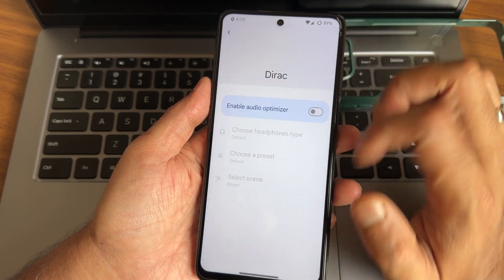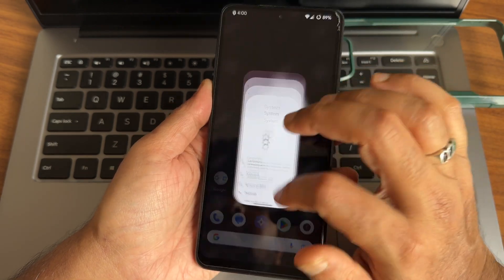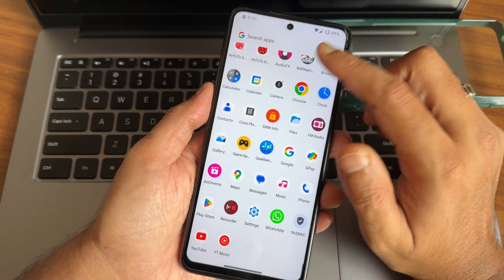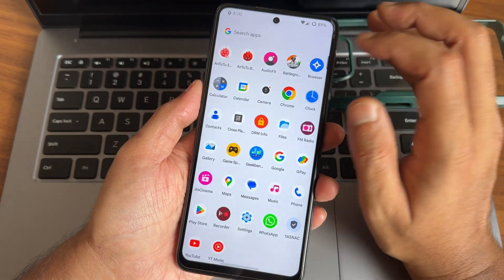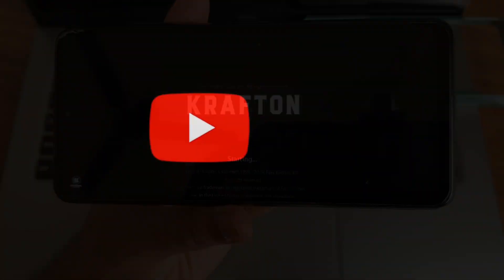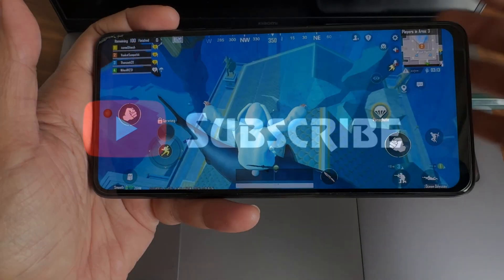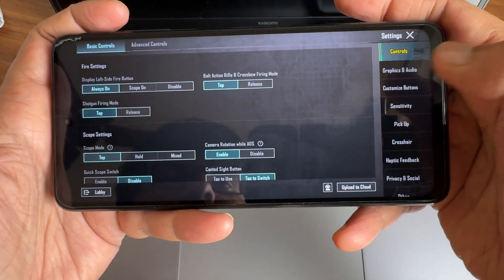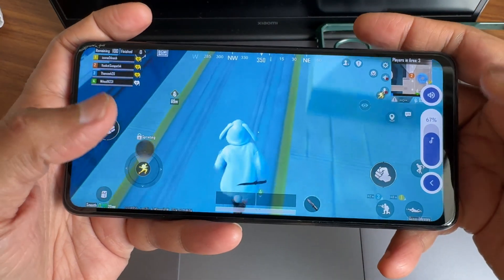In system sound settings, audio direction options are available — you can select them and get the best output for you. The audio effects feature will also help you boost the audio. Now let's see how BGMI handles in this particular ROM.